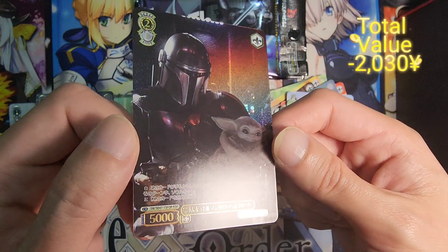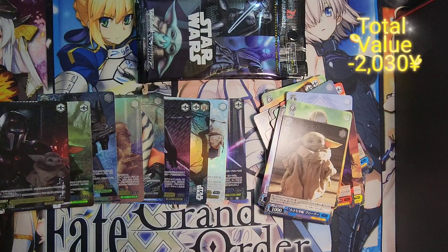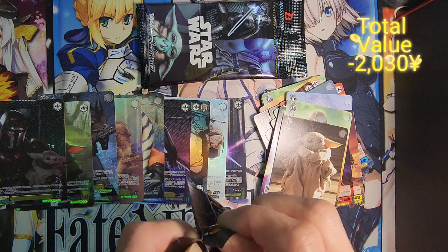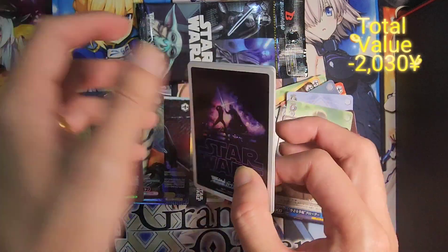Apparently not. For this case, the reason may be that it is a Japan-exclusive set, so that might actually hurt the value because even if you run a Star Wars deck, you don't really get to play in any official tournaments outside of Japan. That may be one of the reasons why.